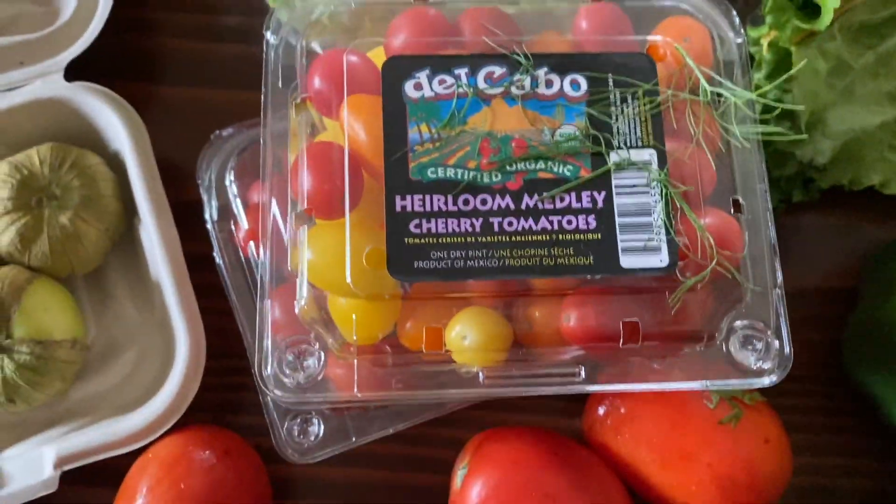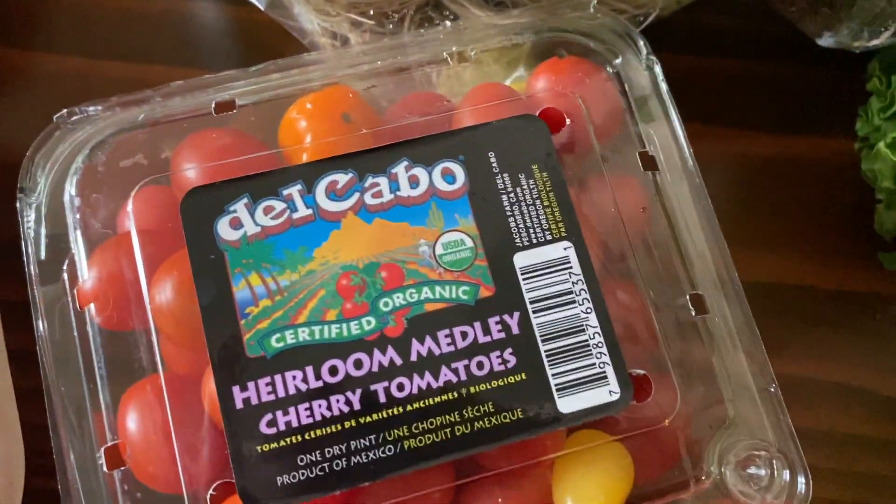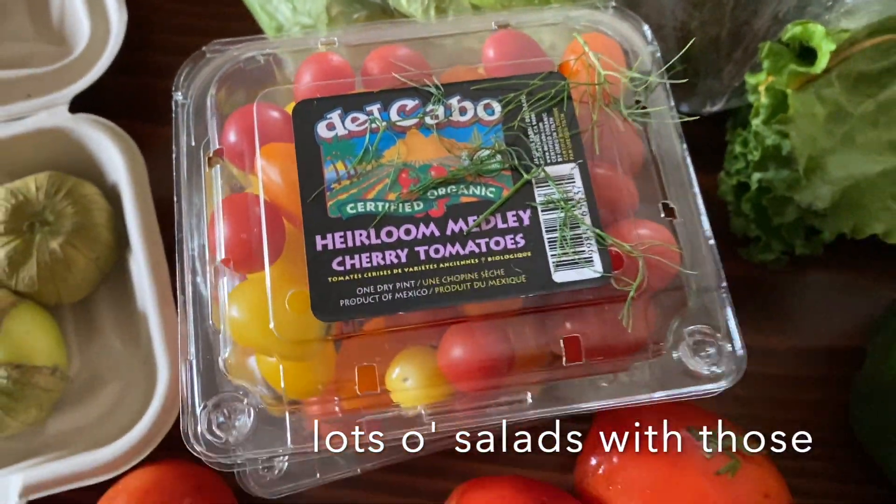Two really nice packs of heirloom cherry tomato medley. So many are in there — so many little ones. We tasted a couple. Tastes really good.